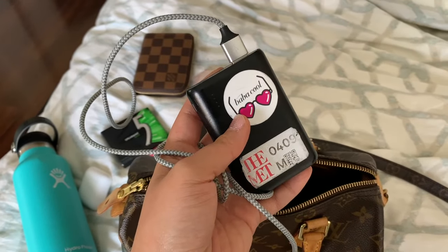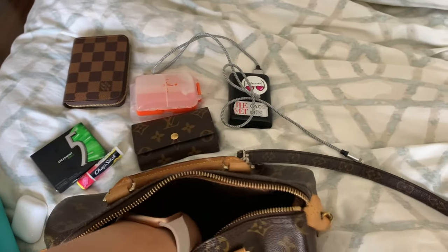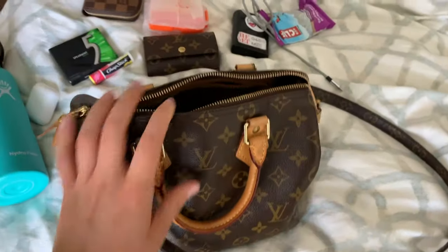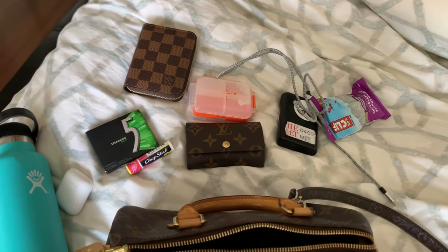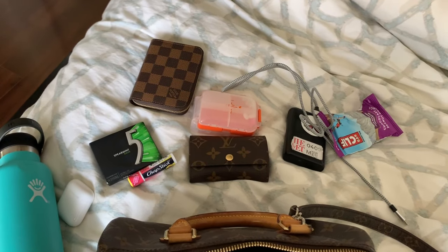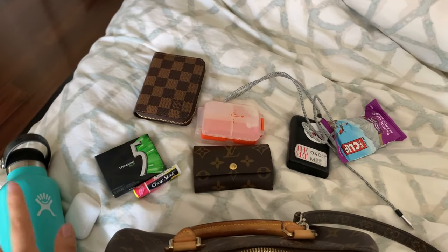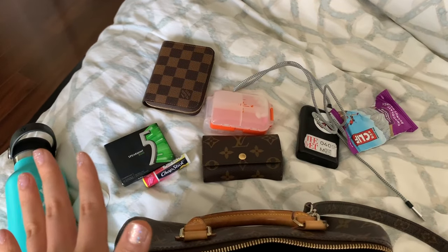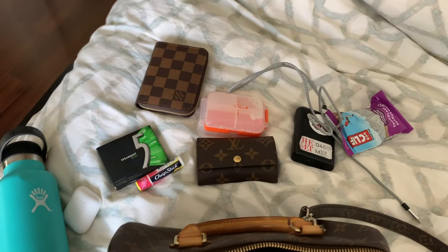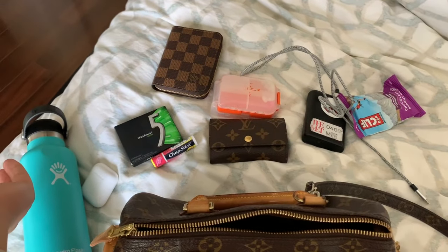I also carry a phone charger, especially if I'm going to be out all day just in case, and I have a protein bar. That's it — that's the bag on a very busy day. Sometimes I do carry a little lotion or hand sanitizer. I actually bought some hand sanitizer from Trader Joe's and it's the spray kind, which I 100% prefer over the gel kind, so that might be something I carry too.